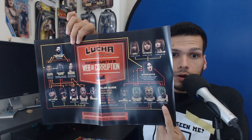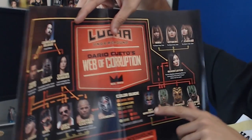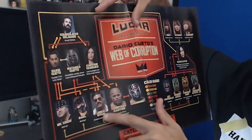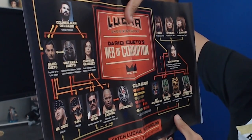Up next, I have no idea what I'm grabbing here. Is this a poster? I think it is. So I haven't caught up on my Lucha Underground, but this is Lucha Underground themed — Dario Cueto's Web of Corruption. It sort of links up where everybody is, so you can figure out who is aligned with who. You see Rey Mysterio there, Dario Cueto, Joey Ryan — who I saw live at WrestleCon — Cortez Castro, Prince Puma, Dragon Azteca and Dragon Azteca Jr. Really, really fine quality — this isn't just standard paper, this is real poster-type quality.